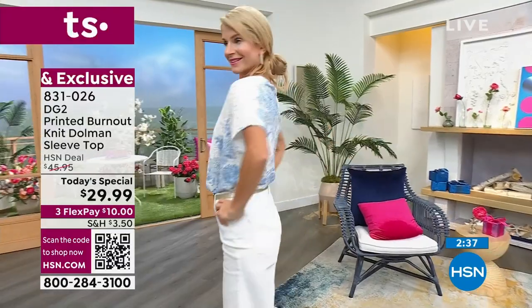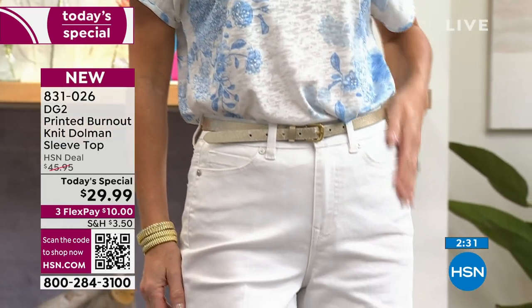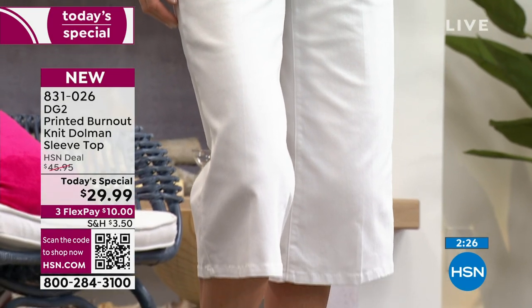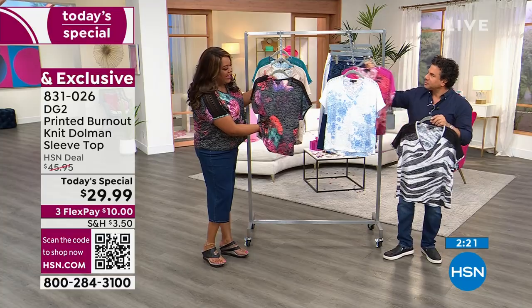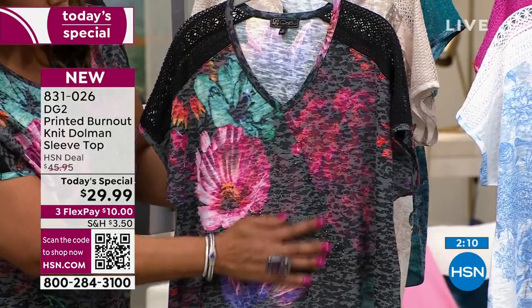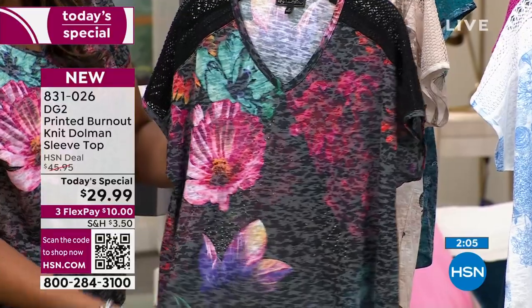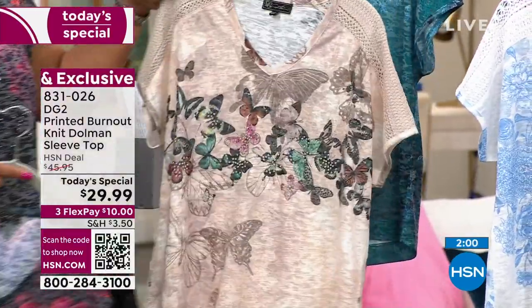Extra small to 4X — we're very proud of the fact that we go to 4X. The most popular color right now is this black bloom. It looks like a camouflage with these beautiful 3D flowers. Look at the back of this — the back is as beautiful as the front. I love the V-neck and all of these beautiful crystals, just a little bit of bling to make it interesting. This is the number one seller right now because it's about to sell out.